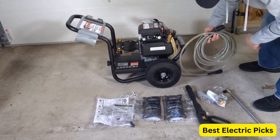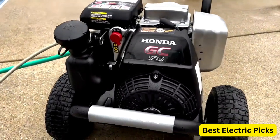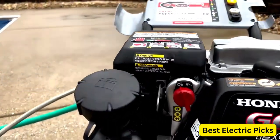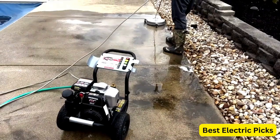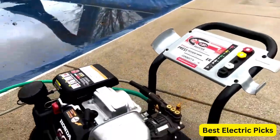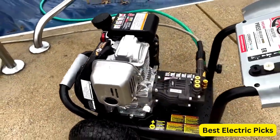The 1/4-inch x 25-foot high-flex hose is also included, providing you with ample reach and flexibility during use. Additionally, this pressure washer is 49-state compliant, meaning that it meets emission standards in most states. Overall, the Simpson Cleaning MSH3125 MegaShot Gas Pressure Washer is a great choice for anyone looking for a powerful and versatile cleaning tool.